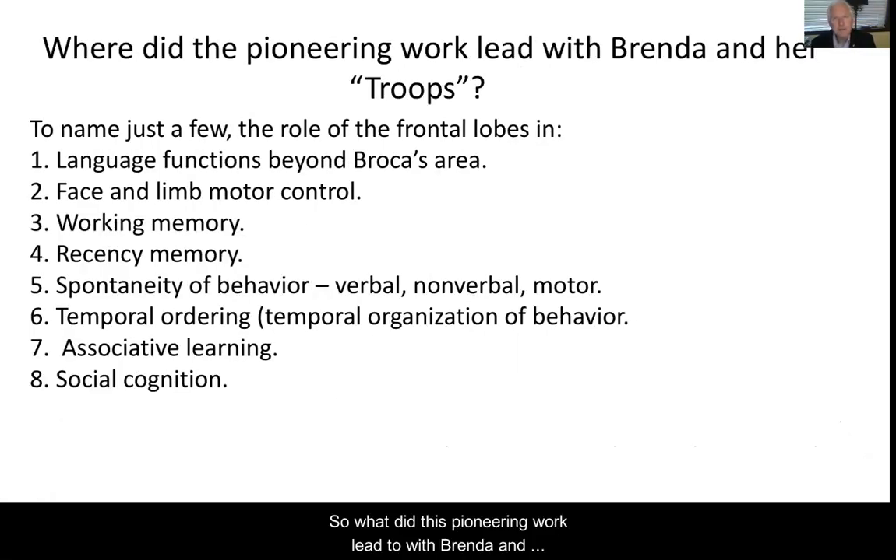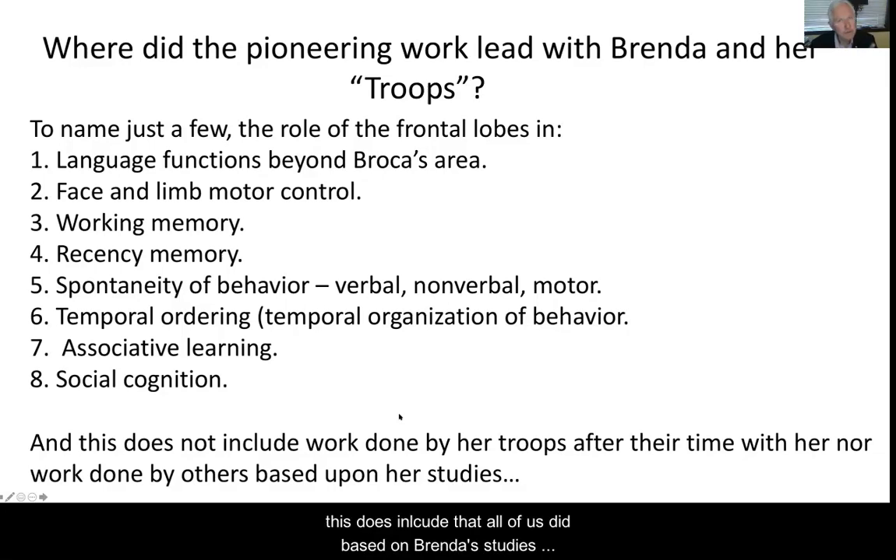So what does pioneering work lead to with Brenda and her colleagues? Lots of things. Studies with many colleagues looking at language functions beyond Broca's area, fMRI studies, face and limb motor control, working memory, recency memory, spontaneous behavior, temporal ordering, associative learning, social cognition, and more. Importantly, this does not include work that all of us did based on Brenda's studies after we left her lab, nor work done by others based upon her studies. Look at that number of citations for the Card Sorting Test — it's used everywhere.